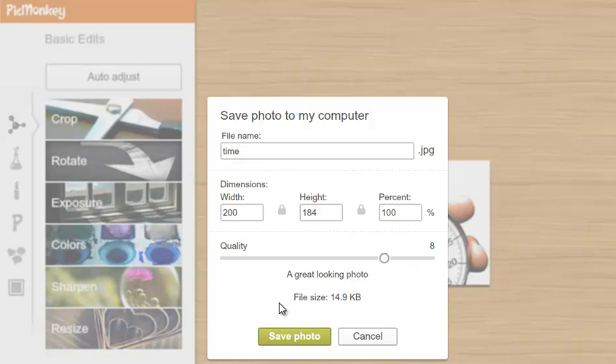So check out PicMonkey.com — it's great for editing and changing things around for those of you who are a little more creative, or really simple for those of you who just want to resize a photo before posting it on your blog. Give it a try.